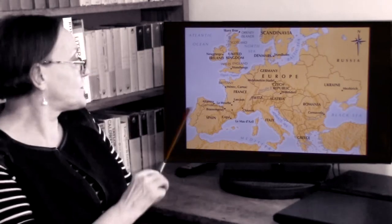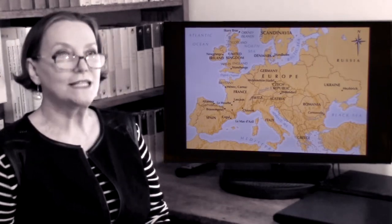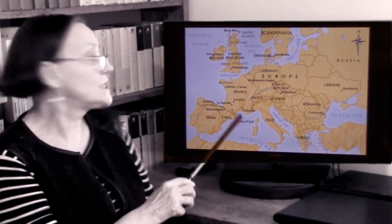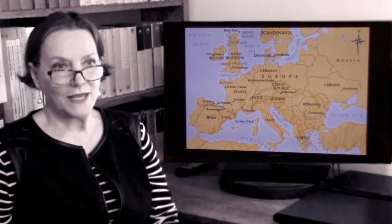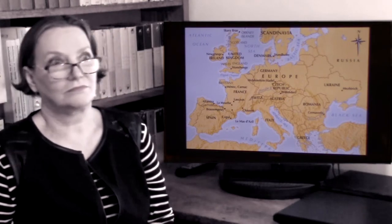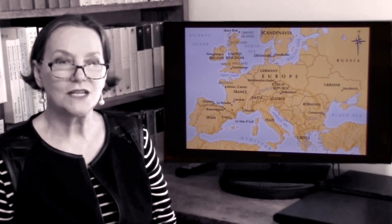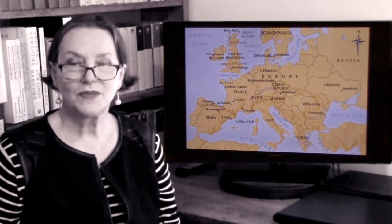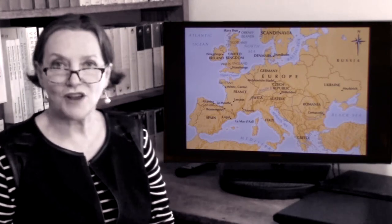The ones we'll be looking at particularly will be one called Chauvet, named after its discoverer, and another one is Lascaux — all of that is central southern France — or Altamira, which is in northwestern Spain. What is astonishing is that at a very early age, back 30,000 BC, humanity already had enough sophistication to abstract what they saw around them into pictures, because all art is abstracted to a certain degree.